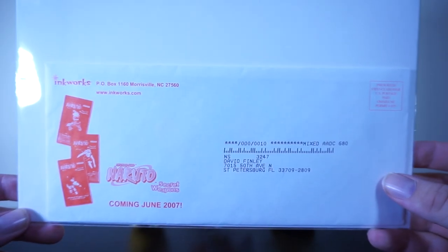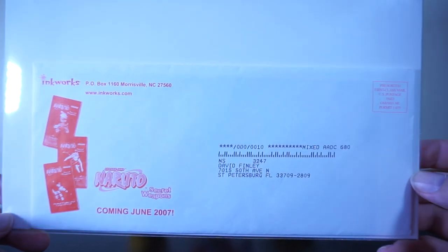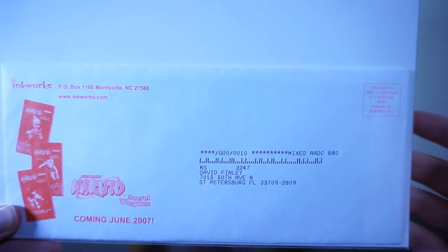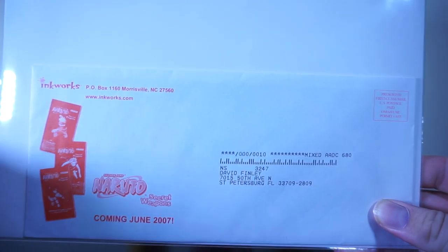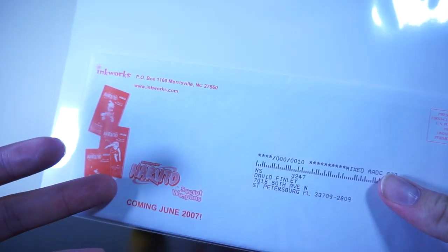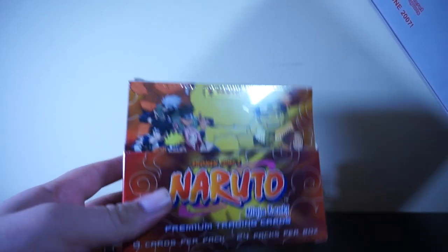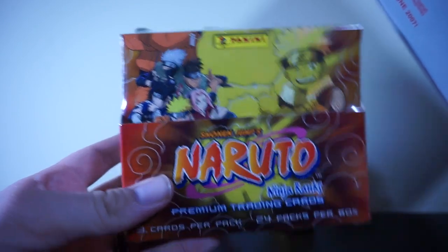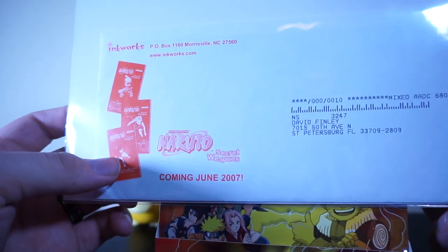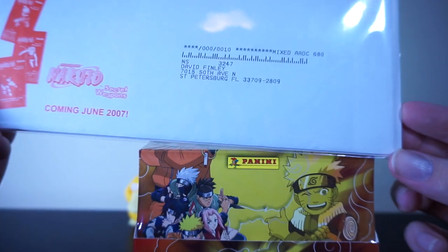This is a kit that they would actually send out to stores in order to basically order cards for card stores. There's supposed to be a promo card in here that they would send out to these stores. You can only get the card from these, so one of these cards was sent to every store that specifically carried the Panini Naruto cards, which weren't as popular as the main line because those were actually playable and these are just for collecting.